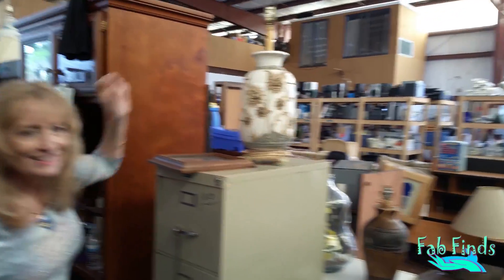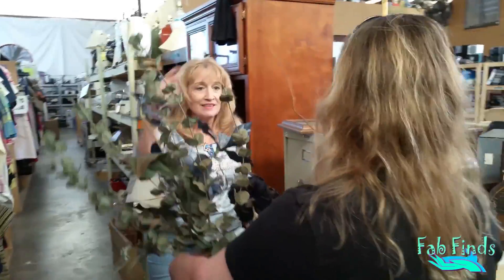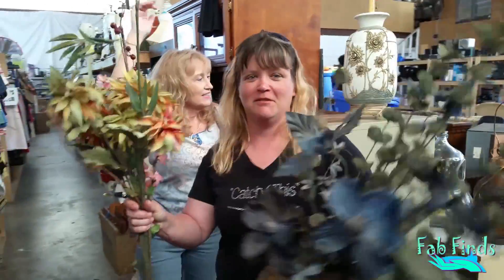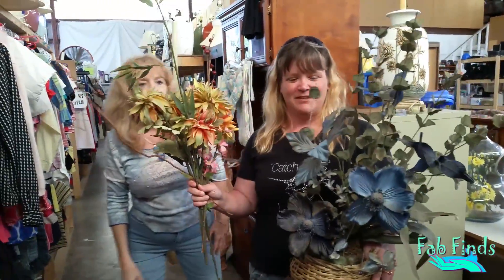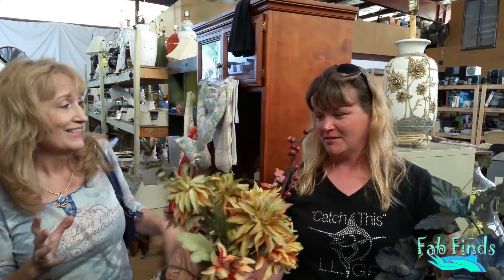Oh, here comes April. Look, I found the flowers! You can wash them up, take them apart. Turn around and show Ed what we found. We're going to wash these up, clean them up, and see what we can come up with. I don't know how it's going to look, but let's have some fun, okay? We're going to go home and check this out.